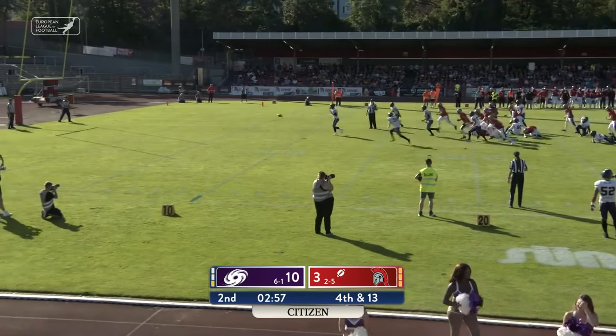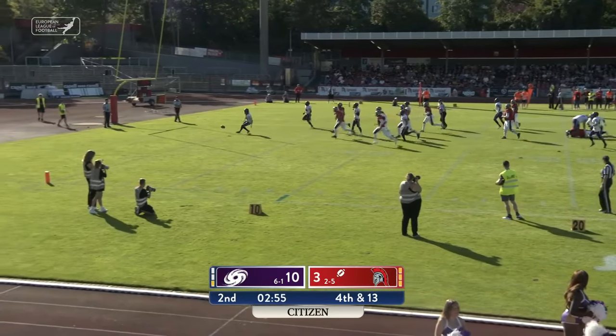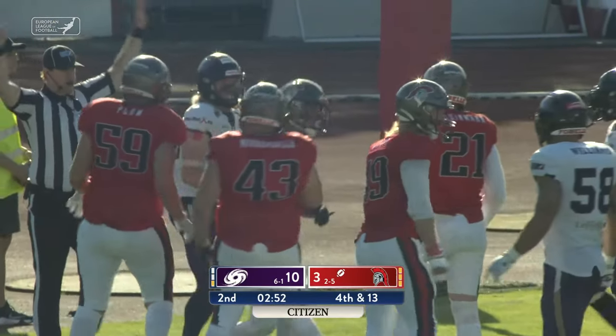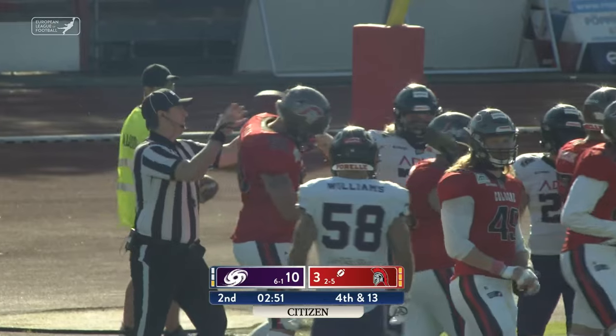Rimmler is going to have to make the tackle himself at midfield. And this kick is partially blocked.